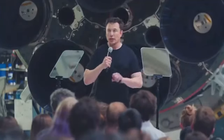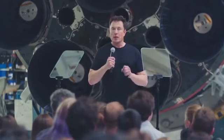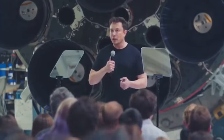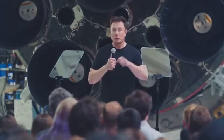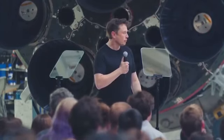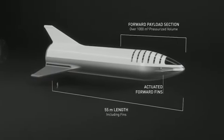BFR is really intended as an interplanetary transport system that's capable of getting from Earth to anywhere in the solar system as you establish propellant depots along the way.